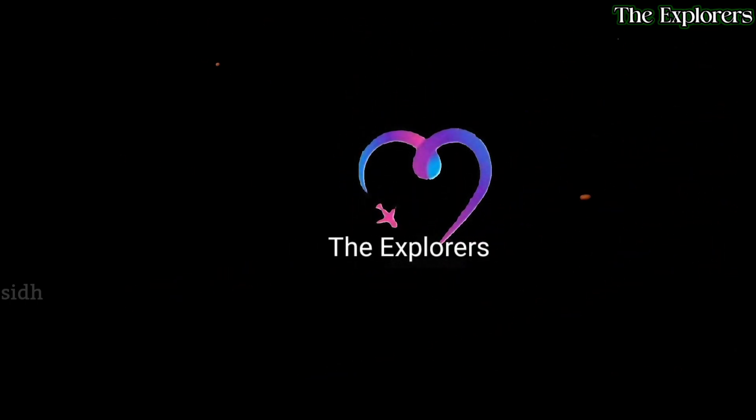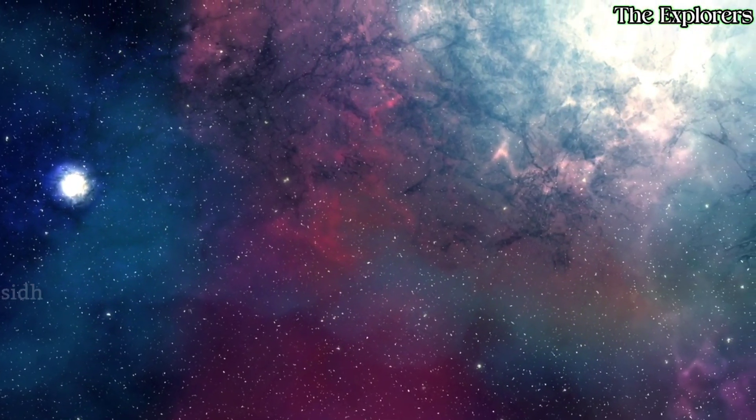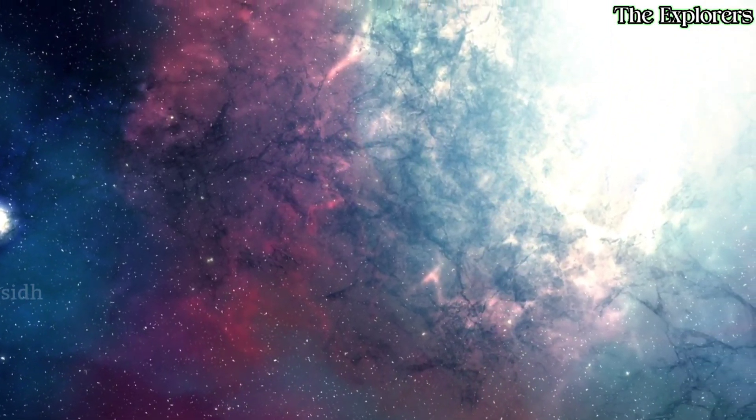Hello Dear Space Lovers! Welcome to the Explorers! Today let's talk about the Spadex Technology. Recently ISRO has been working on the Spadex. So let's see what is Spadex?